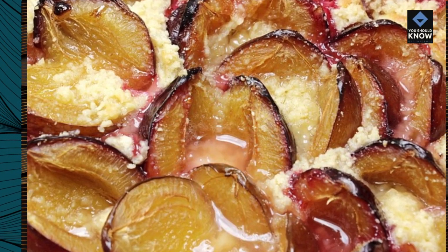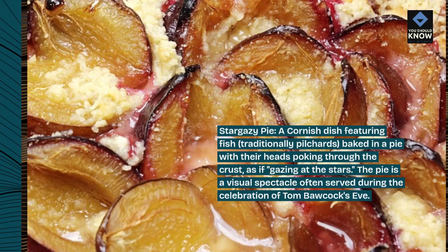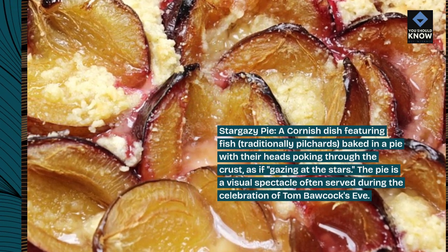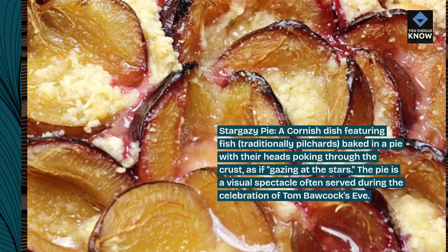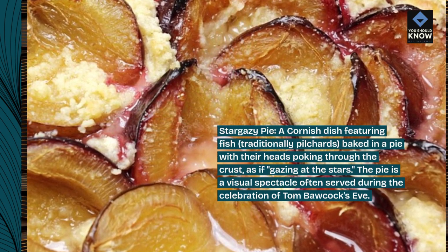Stargazy Pie: a Cornish dish featuring fish, traditionally pilchards, baked in a pie with their heads poking through the crust, as if gazing at the stars. The pie is a visual spectacle often served during the celebration of Tom Bawcock's Eve.